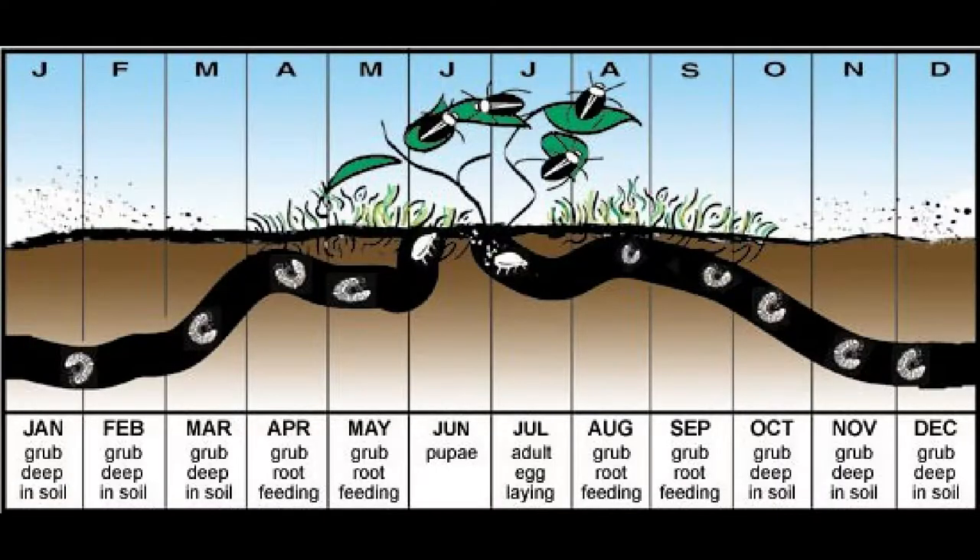Management of Japanese beetle is complicated because adults and grubs — the larvae — are very different from one another and cause injury to a variety of hosts. Control of just one life stage will not necessarily guarantee control of the other.